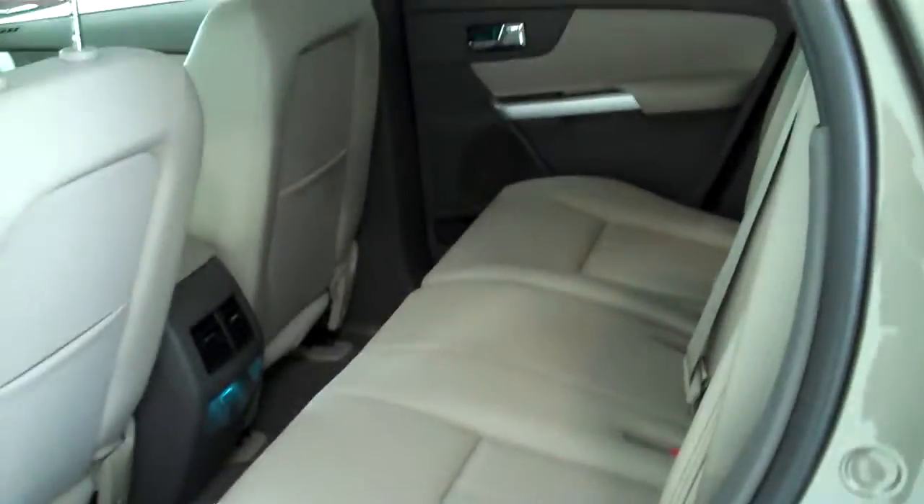This is a five passenger vehicle, it's got a full split bench seat in the back.